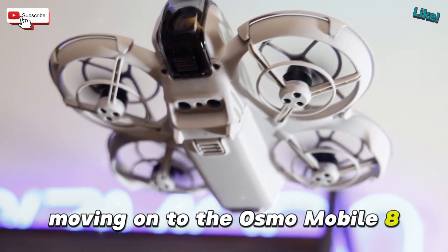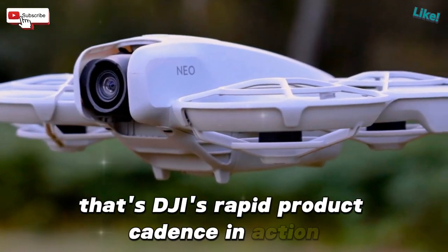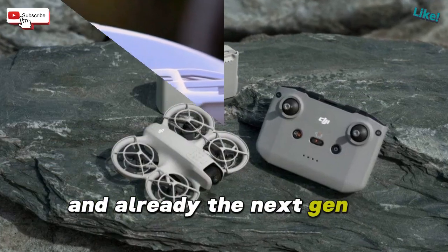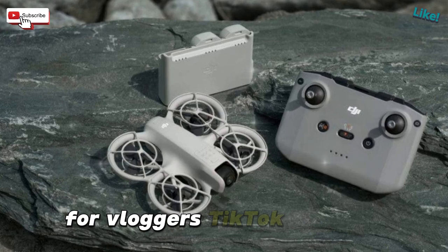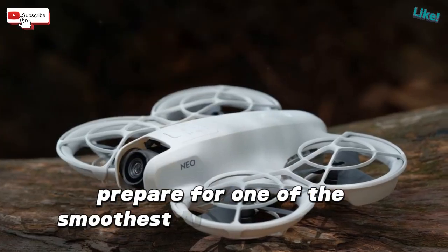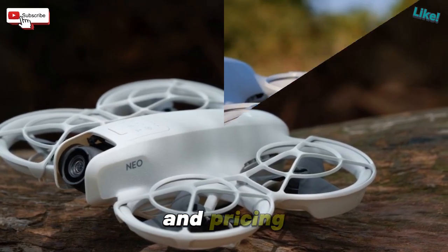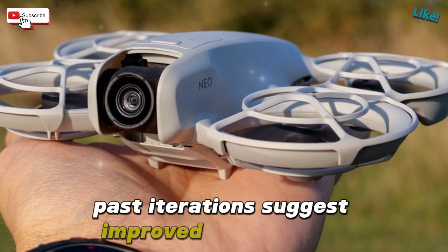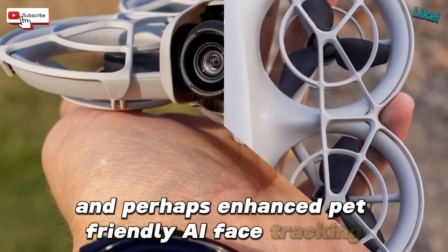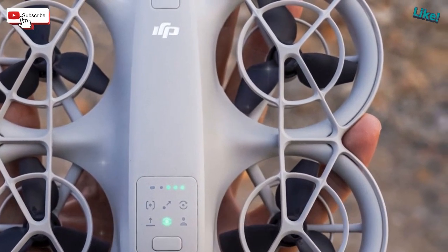Moving on to the Osmo Mobile 8, also FCC cleared. That's DJI's rapid product cadence in action — the Osmo Mobile 7 and 7P arrived less than 12 months ago, and already the next-gen is here. For vloggers, TikTok creators, reels warriors, and mobile storytellers, prepare for one of the smoothest AI-powered gimbals yet. While DJI has remained tight-lipped on final specifications and pricing, past iterations suggest improved stabilization, advanced gesture tracking, and perhaps enhanced pet-friendly AI face tracking. Imagine your cat catching focus mid-zoom without any input — total game changer.